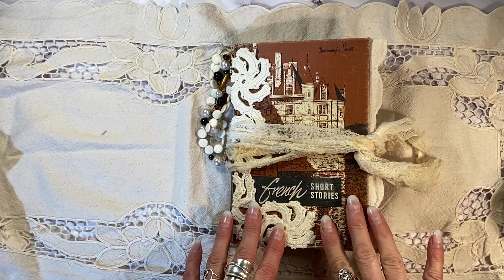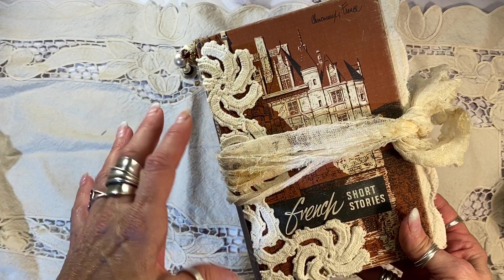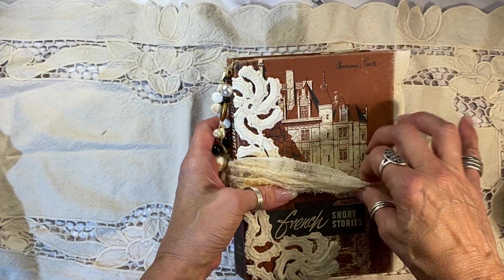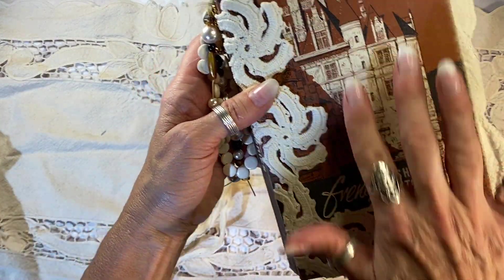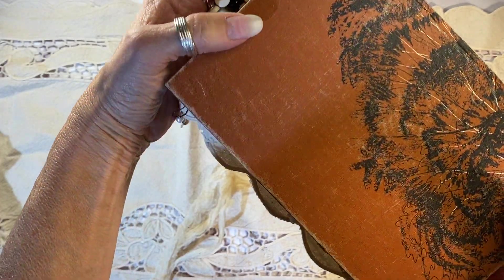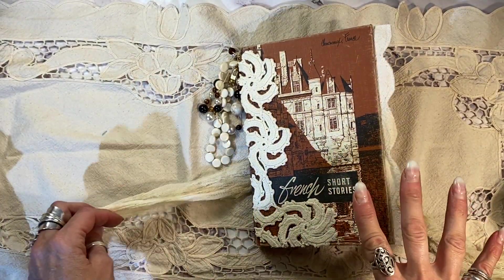This is a vintage book called French Short Stories and it was published in America for English Language Studies. I put some vintage beads down the side that I felt matched the cover. It's just a beautiful cover with a French chateau here. I've added some antique crochet — this is actually a piece of the table runner — and it wraps around the back.